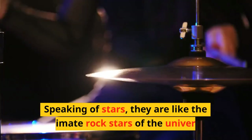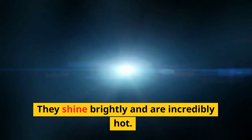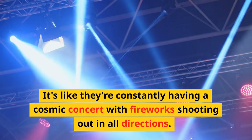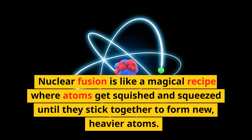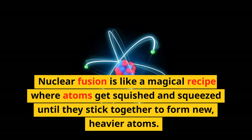Speaking of stars, they are like the ultimate rock stars of the universe. They shine brightly and are incredibly hot. It's like they're constantly having a cosmic concert with fireworks shooting out in all directions. But do you know what makes stars shine? Nuclear fusion is like a magical recipe where atoms get squished and squeezed until they stick together to form new, heavier atoms.